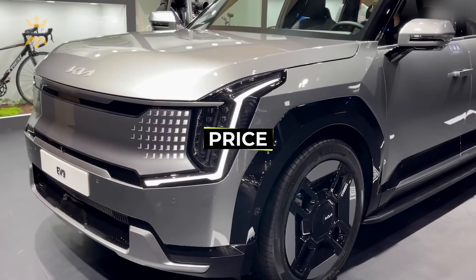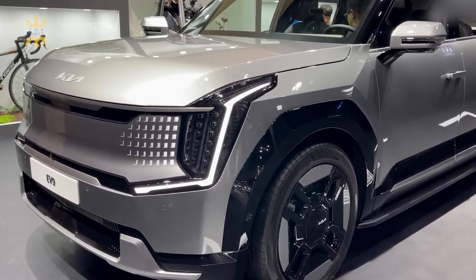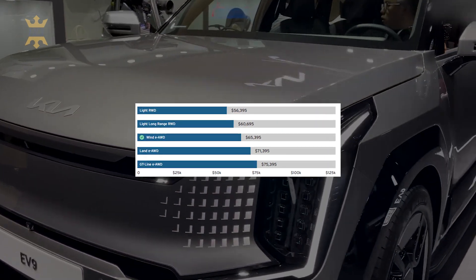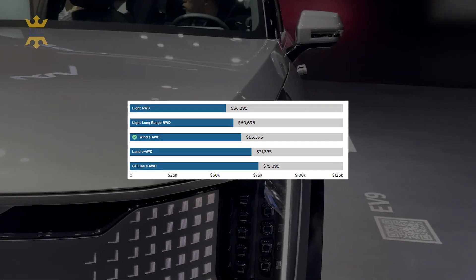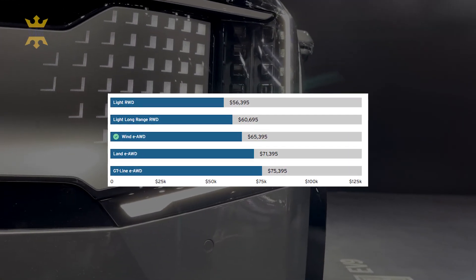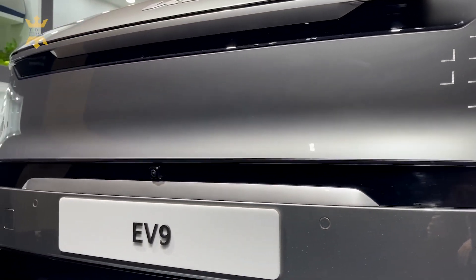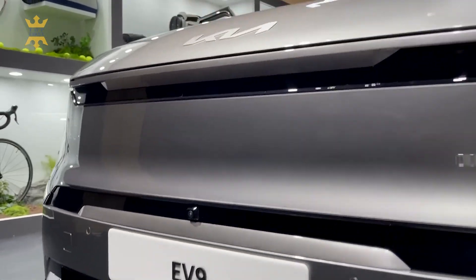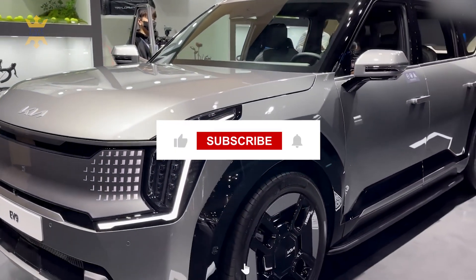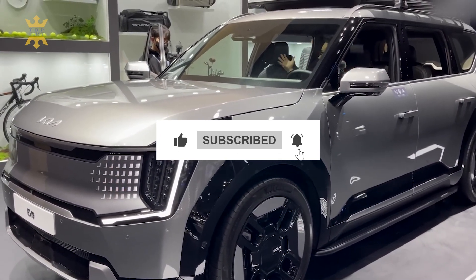The highly anticipated 2024 Kia EV9 sets a new standard, with a starting price of $54,900 for the Light RWD trim, excluding destination fees or additional options such as an extended range battery or the AWD upgrade. This announcement earlier in the year sent shockwaves through the automotive industry, capturing the collective imagination of enthusiasts and consumers alike. Thanks for tuning in — don't forget to hit the like and subscribe button, and I'll catch you in the next one.